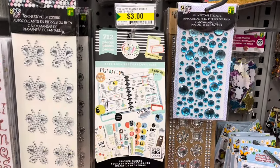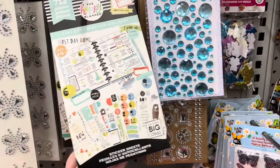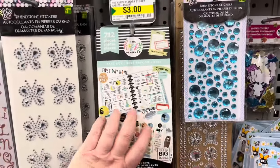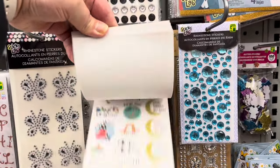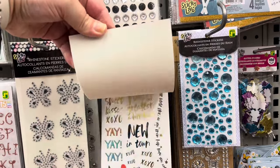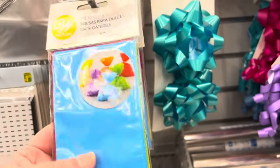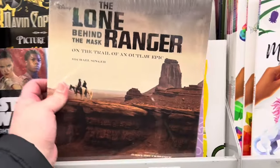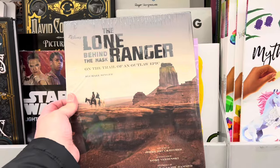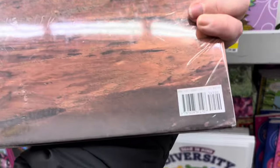They had the Happy Planner Baby Boy with 712 pieces for $3 each — a really great deal. I also came across these Wilton treat bags, 50 bags per pack for $1.25. And I came across this Lone Ranger book by Disney, originally priced at $45 US.